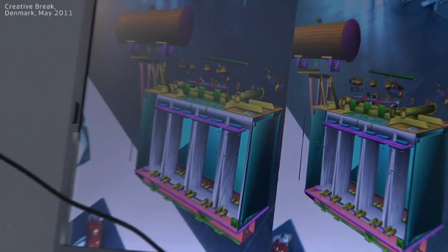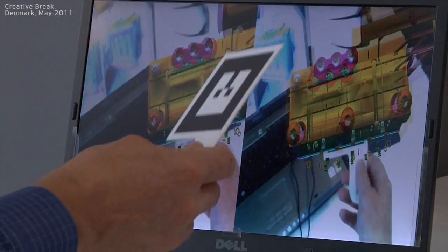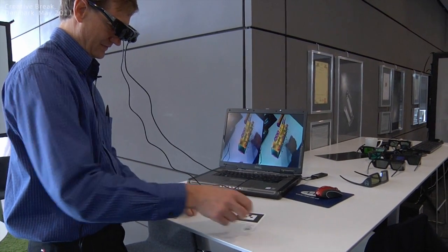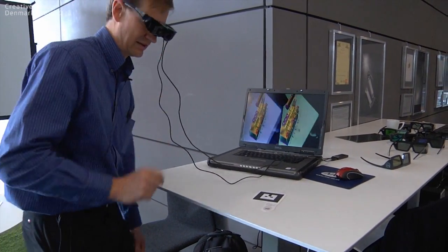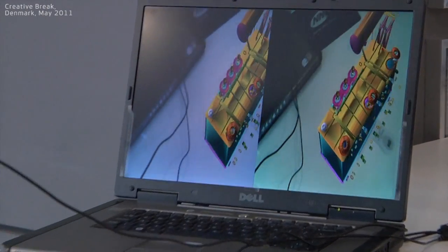If I add this device, which is called a fiducial — it has like a barcode on it — and put it in my field of view, I can see and turn around the product. If I put that down, I actually have a sensor in the glasses that's tracking my position as well, so I can actually look around the product. That's a low-cost augmented reality solution.